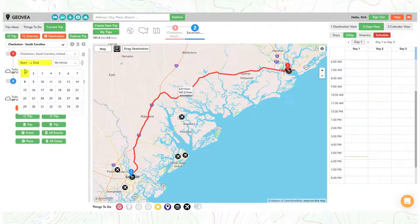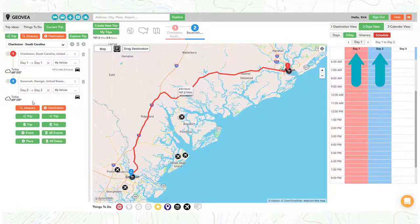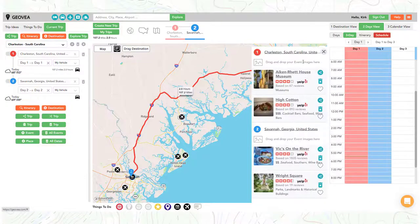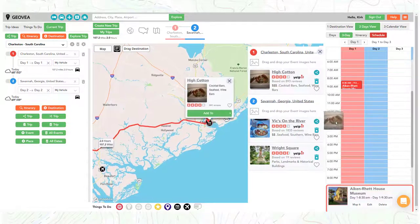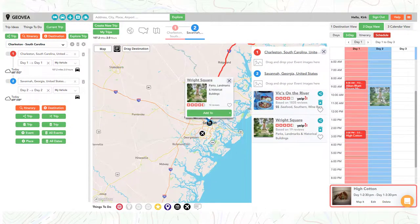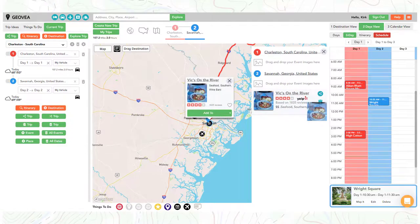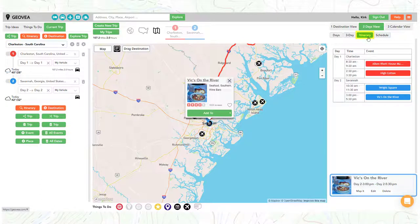Add the start and end dates for each destination. Now let's schedule events. Simply click on and hold onto the image and drag it to the destination day and time on the right. Events can easily be moved and adjusted for time.